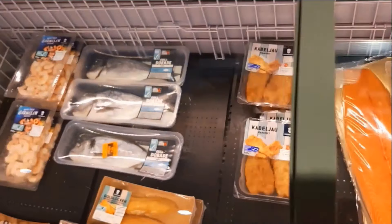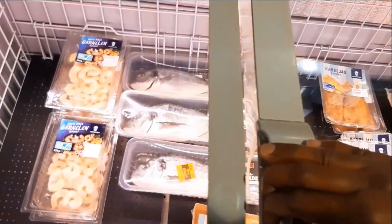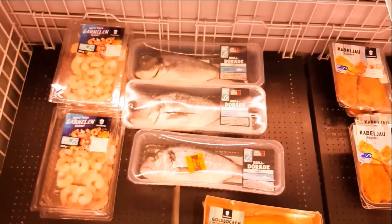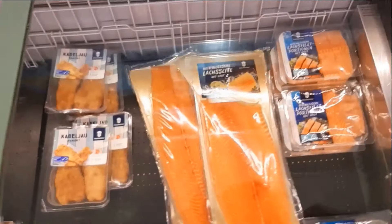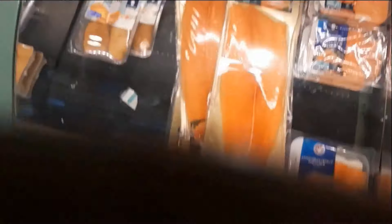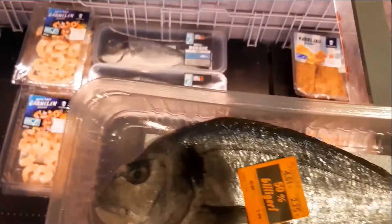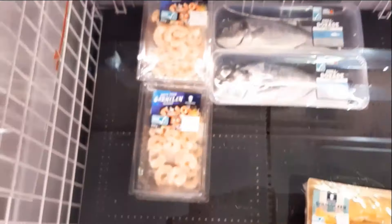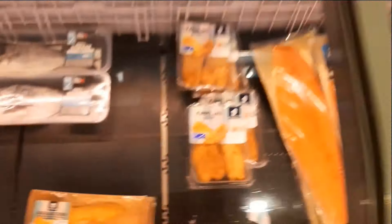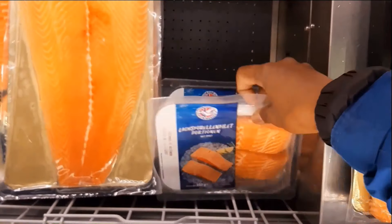We have to check the expiry date. The expiry date is only one week, so we can store it. We can store it in the back of the vacuum seal. We can store the shrimp paste in the inside, in the front of the grill, or in the back of the fridge.